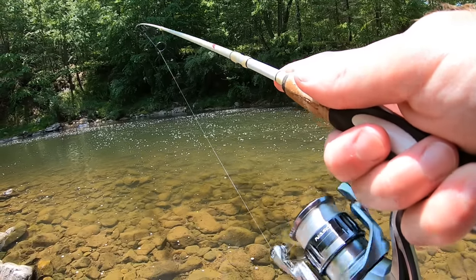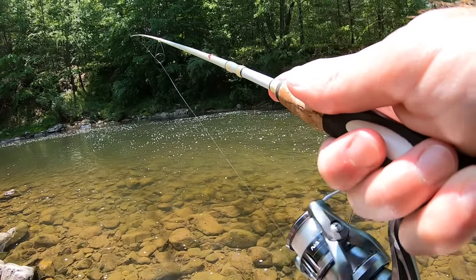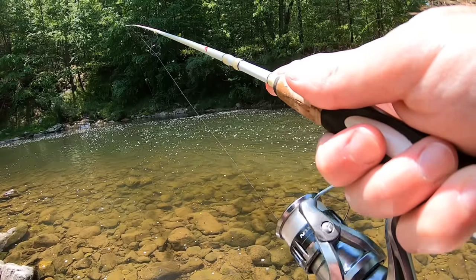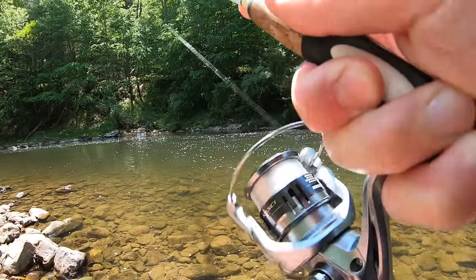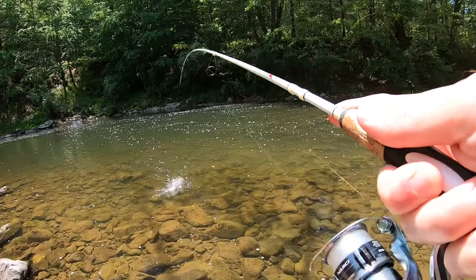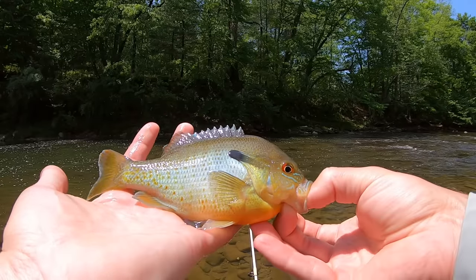There's something. There we go — another big ol' sunny, holy moly. Another really pretty fish.